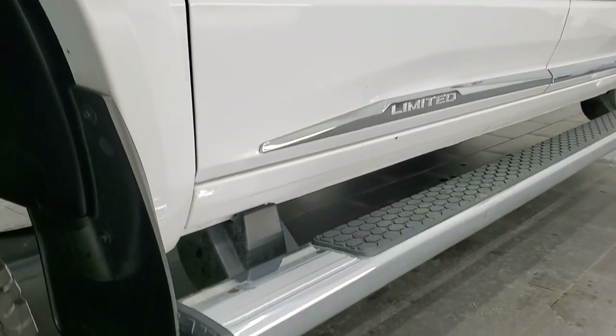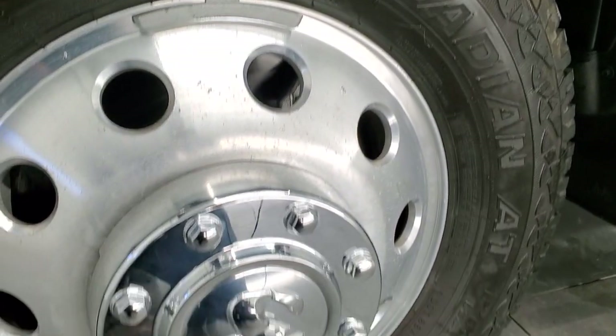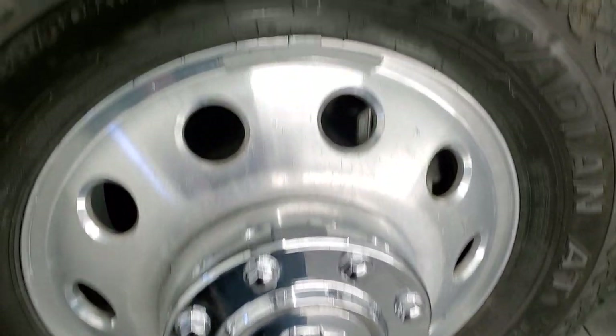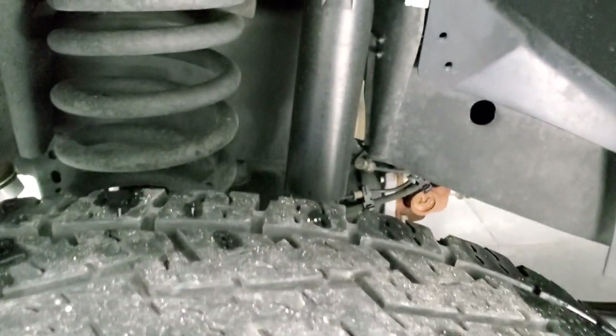This one comes with the polished aluminum rims and it has Nexen Rodian AT tires — these are LT 235 ADR 17s — and they have right around half the tread left, maybe just a hair under. Still good tread on those tires.